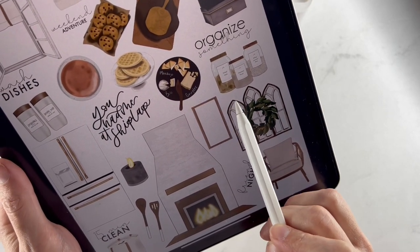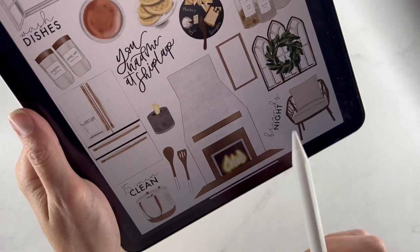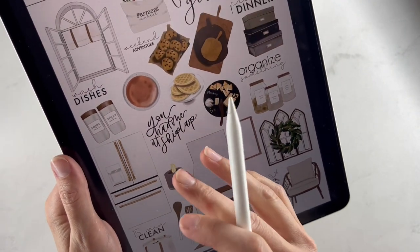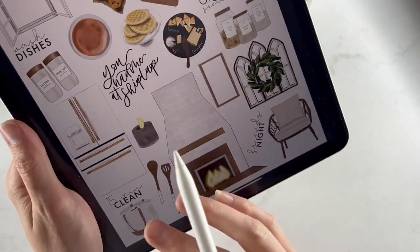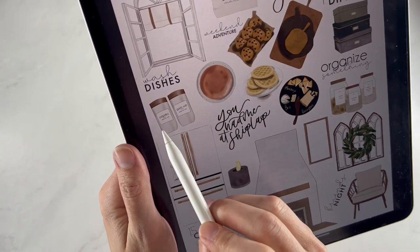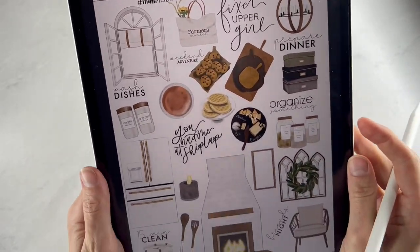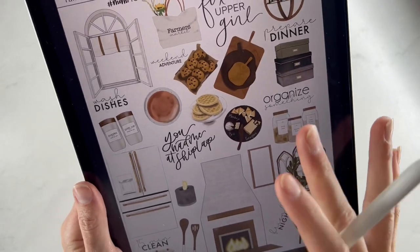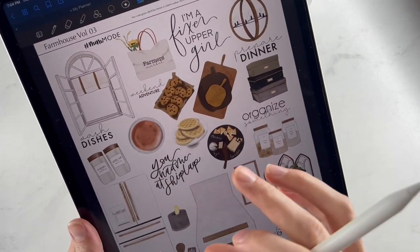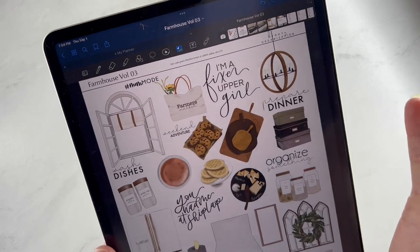We also have a stack of waffles, 'you had me at shiplap,' a little cheese board, 'organize something,' rice and flour and oats with really detailed stickers, a pretty decor chair piece, friends night, and an empty frame. There's a really pretty fireplace, utensils, a 15-minute clean sticker, a cute new laundry sticker, a concrete-looking candle, some little spices, and a beautiful white refrigerator. The color theme is very neutral, so it goes with any sticker pack.